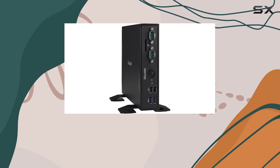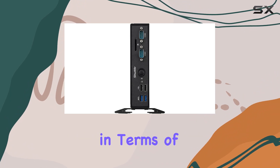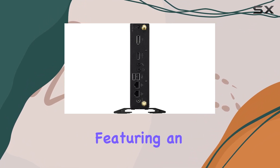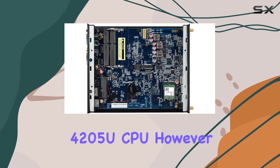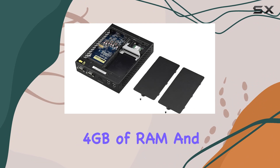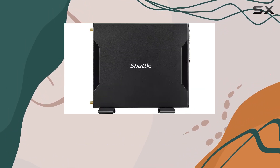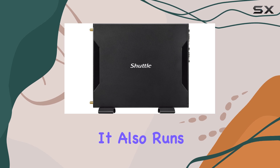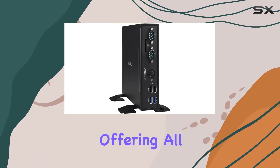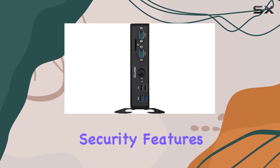Switching over to the DS10UWiN10P, this mini PC steps down slightly in terms of processor power, featuring an Intel Celeron 4205U CPU. However, it compensates with a fully assembled package that includes 4GB of RAM and a 64GB SSD, all pre-tested to ensure stability out of the box. It also runs Windows 10 Pro, offering all the benefits of Microsoft's professional OS including security features.